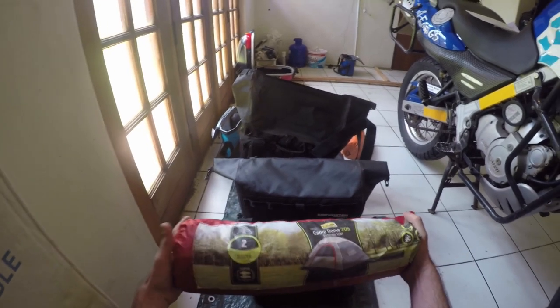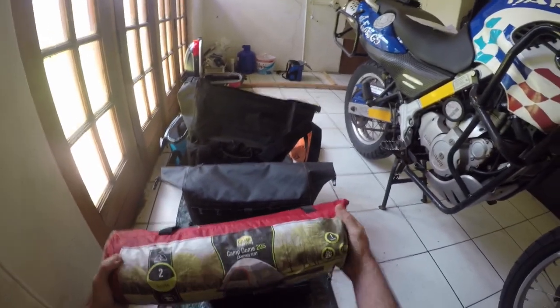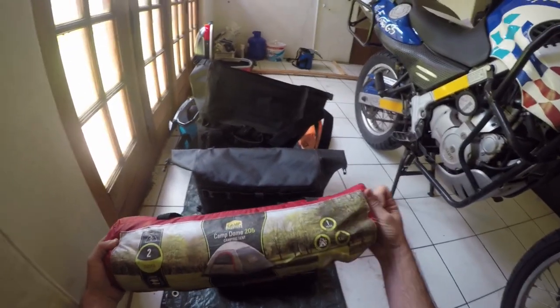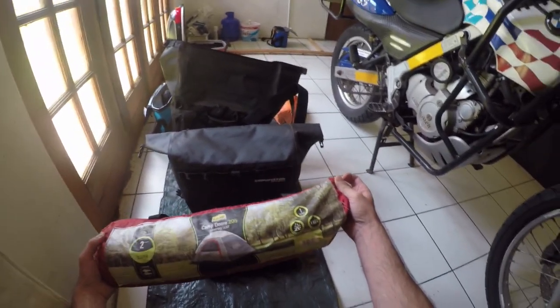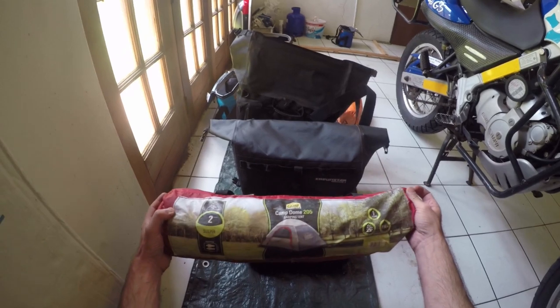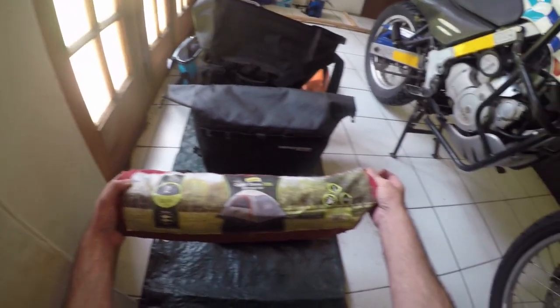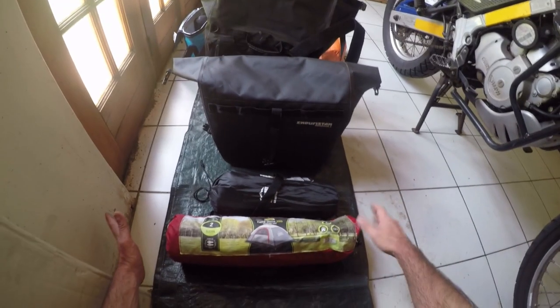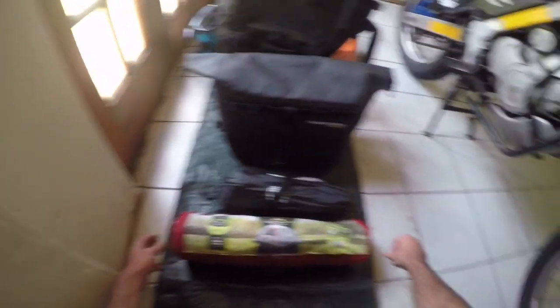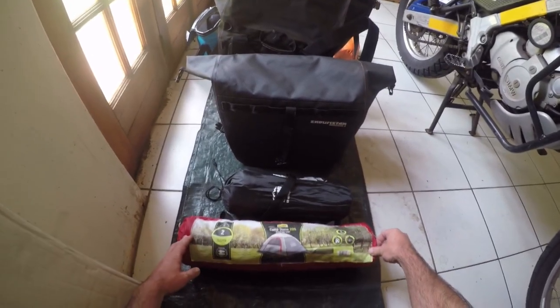My tent here — I got a very cheap and light tent from one of the major department stores. You can see the whole tent only weighs about one and a half kilograms. The tent is very small but it's very reliable and just big enough for myself, and I can keep a few of my gear items inside the tent.